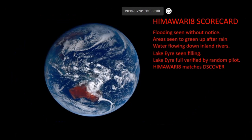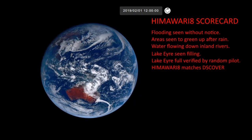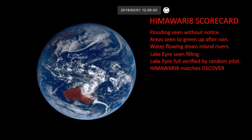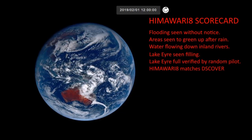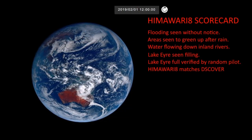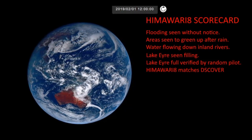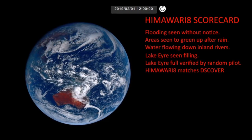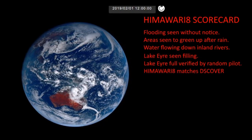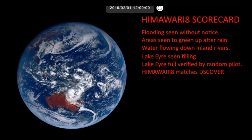Okay, time for the scorecard on the Himawari 8. We were able to see flooding that could have been seen without notice as the clouds just disappeared overnight. Then we saw areas that greened up really fast after the rain. Then we saw that the water was flowing down the inland rivers — that was just beautiful to see, I've been waiting ages to see that. Then we saw that Lake Eyre had been filling up, and we even had Lake Eyre seen as full as verified by our anonymous pilot. And then the Himawari 8 and Discover images comparison matched up just beautifully.